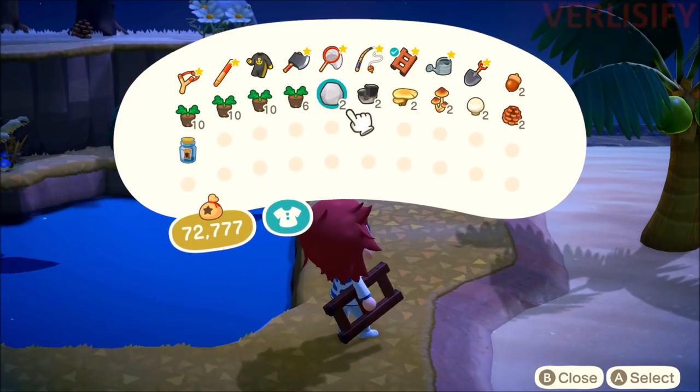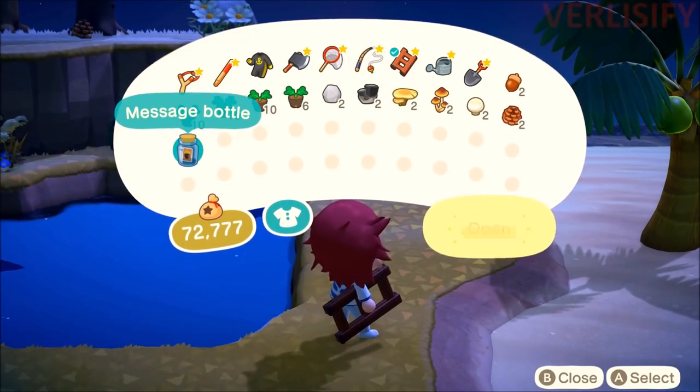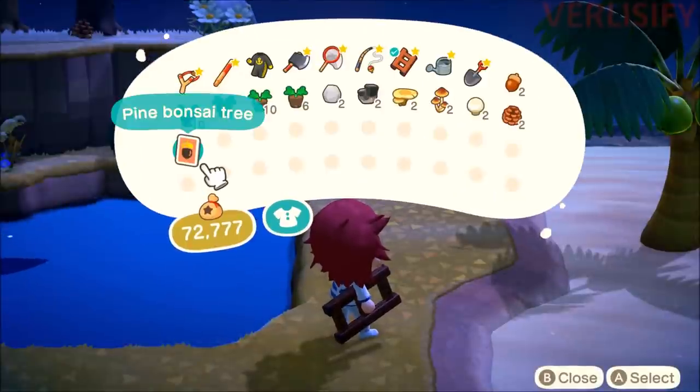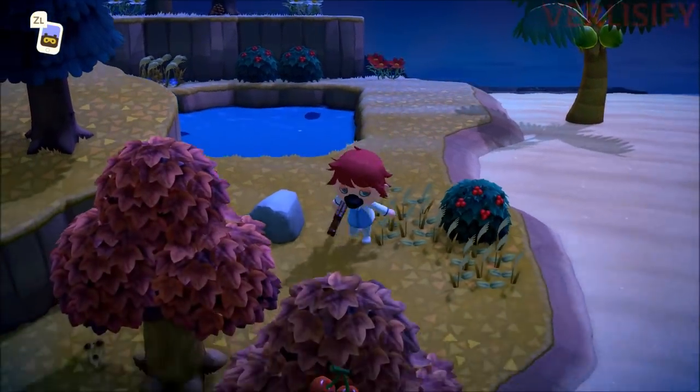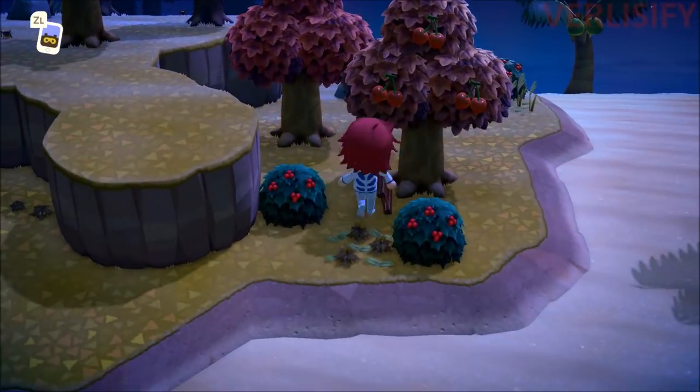Now that we picked up the message in the bottle, let's see the recipe we received. And boom — pine bonsai tree. So we get some cool stuff. It's like a standard mystery island — you can farm it, you can get fish, and it's going to be seasonal.